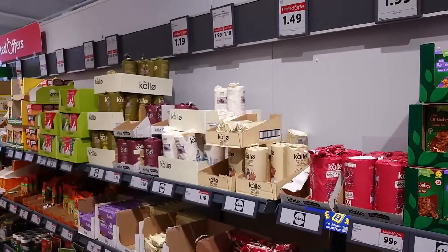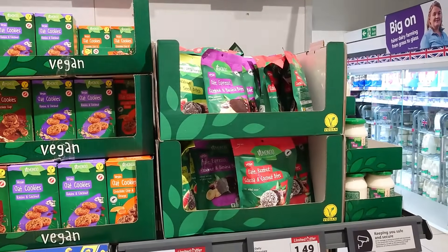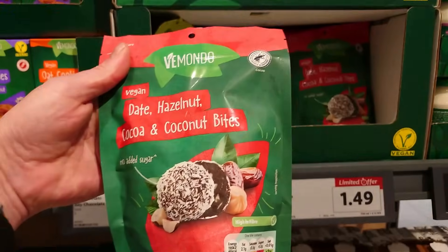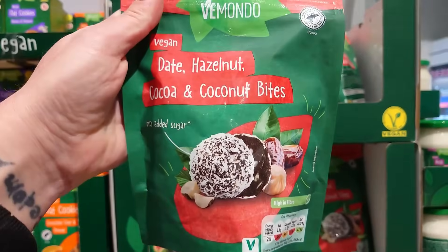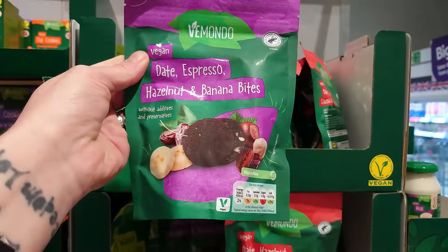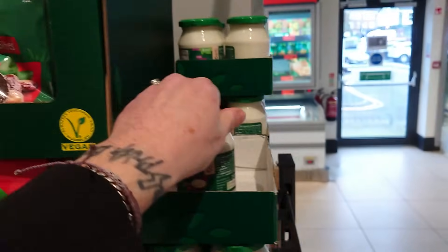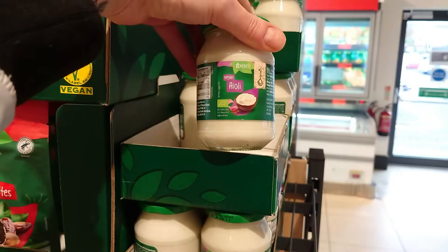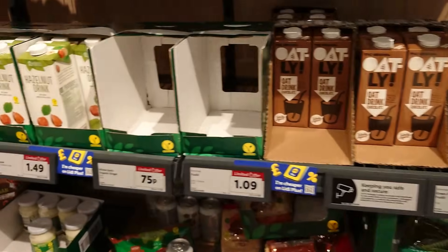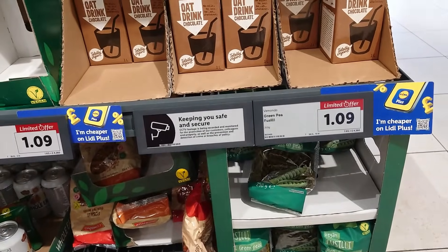There are a couple of old familiars back. We're on the limited offers aisle now and at the end you've got all these Swedes products — high protein soy chocolate drink. And vegan bites for £1.99 — date, hazelnuts, cocoa and coconut; dates, espresso, hazelnut and banana; fig, walnut and chia seed. There's vegan aioli for £1.49. Oatly for £1.09, and their own hazelnut drink for £1.49. Oh, and it's Oatly chocolate as well — we should get one of those.